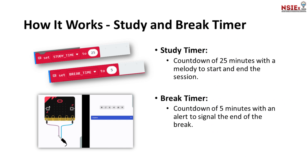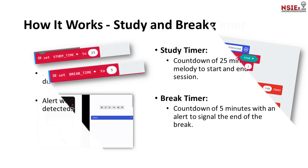We will break RIZQ into three phases. First, the study and break timer. RIZQ has a study timer that counts down 25 minutes with a melody to start and end the session. After the study session, a five-minute break timer with an alert signals the end of the break. It can also connect two micro:bits at once — one for the parent and one for their child.